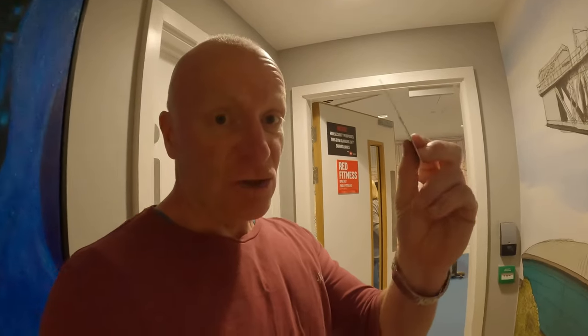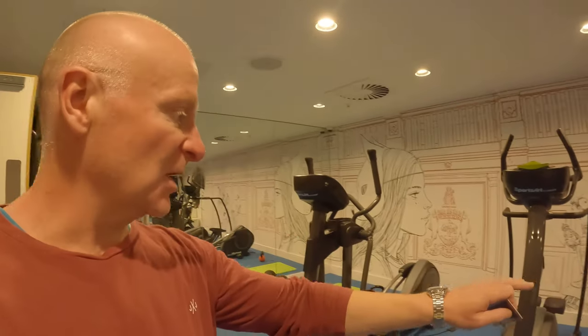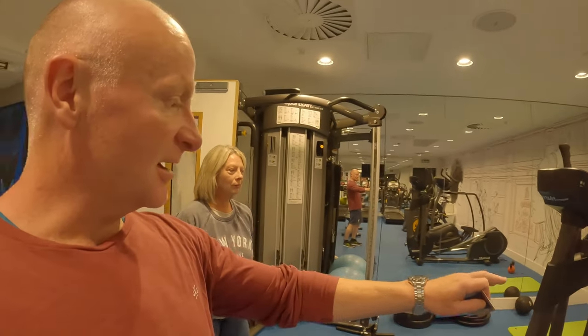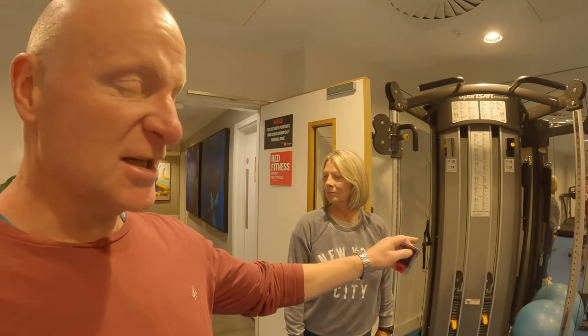Just off reception, your room key opens the gym, so let's have a look at what they've got. We'll probably pop down here in the morning. There are some runners, not too much in terms of free weights — just a few bits and pieces, some bikes, a little cardio area, and a cable machine. So yeah, you've got a gym included in the price. You can use it anytime; just sign a form at reception and your room key gets you in.